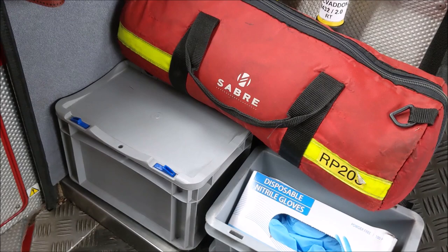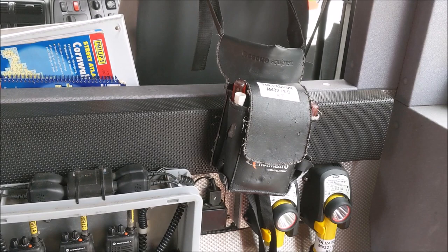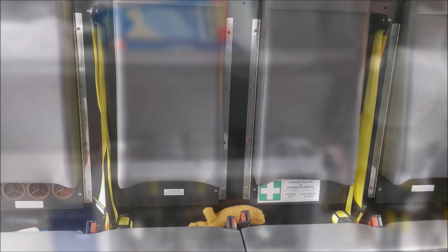There are nitrile gloves and masks for the current Covid climate, along with two small toolkits that the firefighters can grab as they're leaving the vehicle containing small tools, trim removal tools, and the like. Because this is not a conventional pumping appliance, it doesn't carry breathing apparatus, so the crew cab looks a little different to a normal pumping appliance.